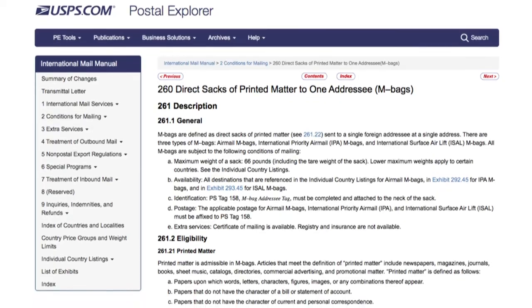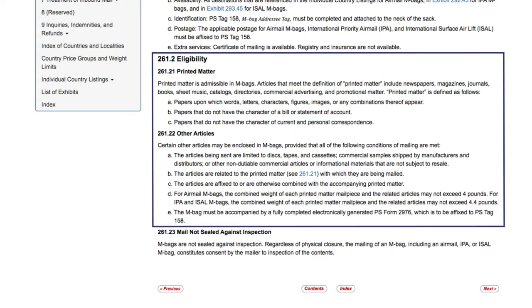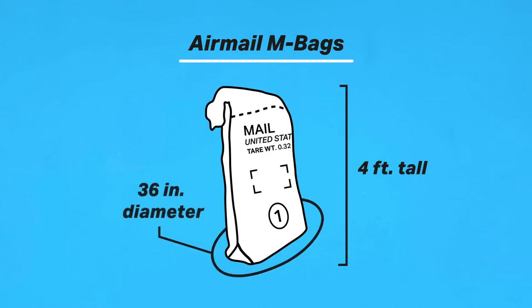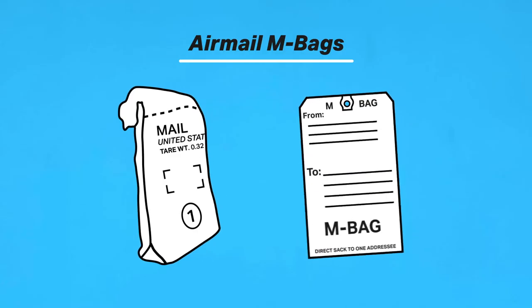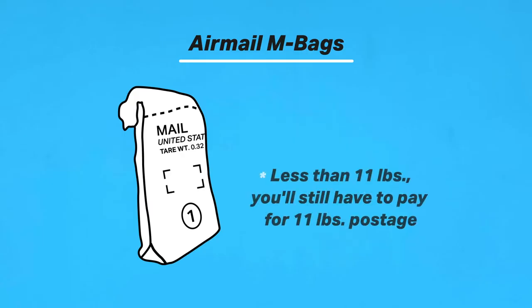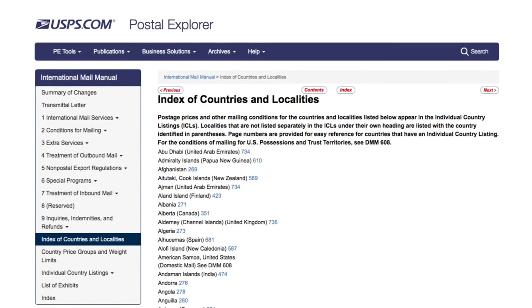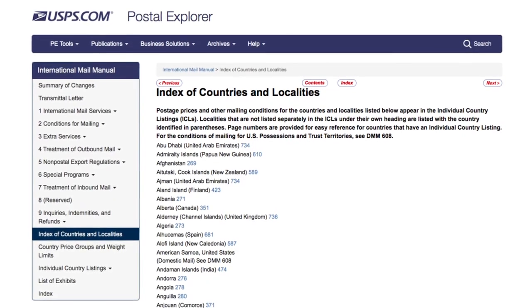AirMail M-Bags is the last international shipping service. It's geared towards students who need to send textbooks or other printed materials back home, and for anyone who needs to send lots of printed materials overseas. You can check USPS's Postal Explorer page for M-Bags to see what counts as printed material. M-Bags are canvas sacks about 4 feet tall with a diameter of 36 inches. Along with their mailing tags — PS Tag 158 — they're free at the post office. There's no minimum weight, but you'll have to pay the 11-pound postage price even if it weighs less. The maximum weight is 66 pounds. Be sure to check the index of countries and localities to see if your destination country has lower weight restrictions.